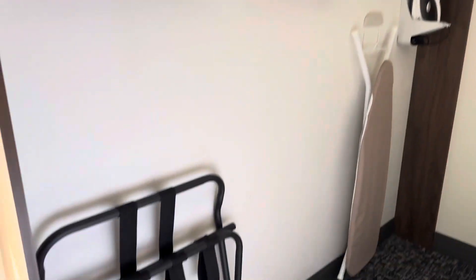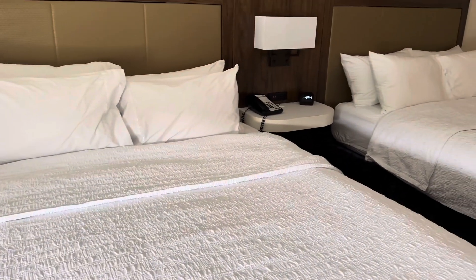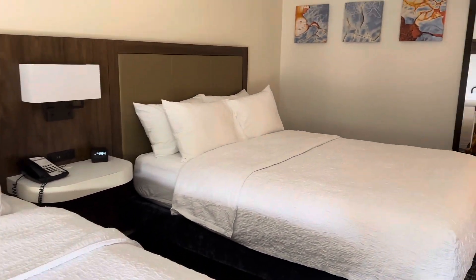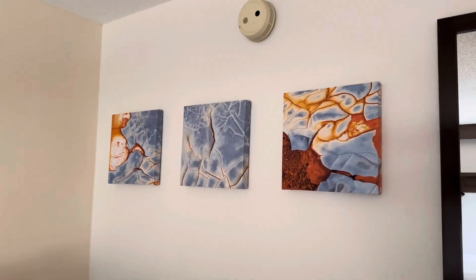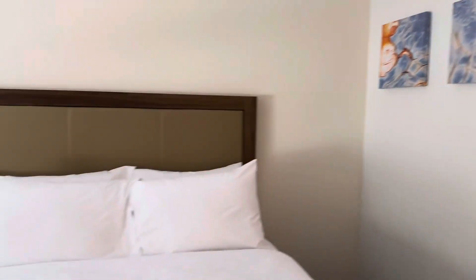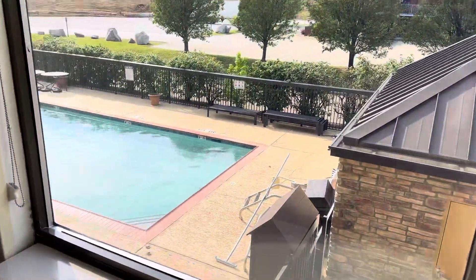No closet, but we do have all the amenities that a closet normally has — the ironing board and iron. We have our two beds. Beautiful artwork that I love in all of the Hamptons, and this piece is very unique, haven't seen that one before. We'll give you a tour of the fitness room and downstairs very shortly.